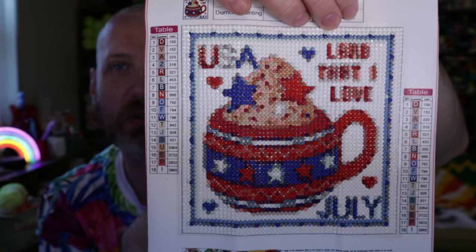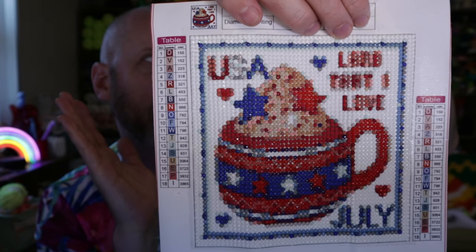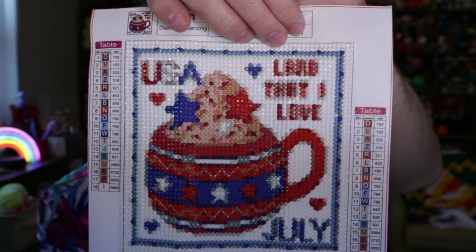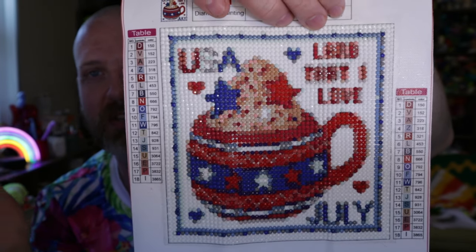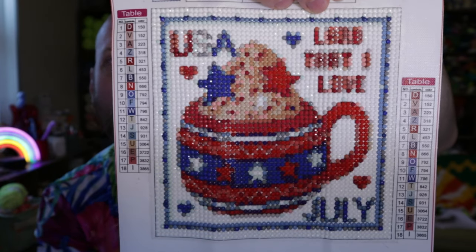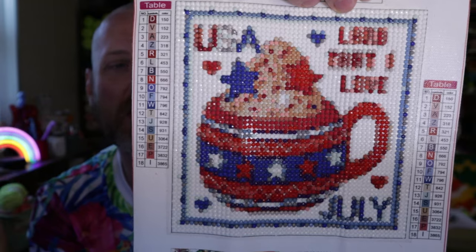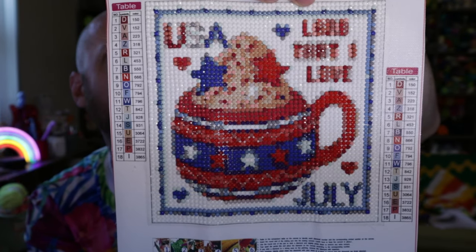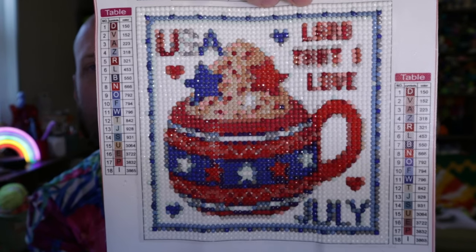I found this on Temu. There are 12 different pictures, one for each month of the year, all sold individually. The first one I saw was for June with a pride rainbow theme, and I thought — let's just get all the months, and work on each one at the start of its month. This order arrived on July 1st and I started and finished this one today.